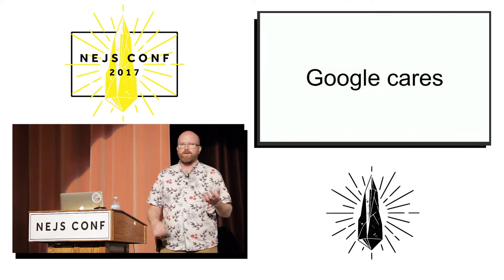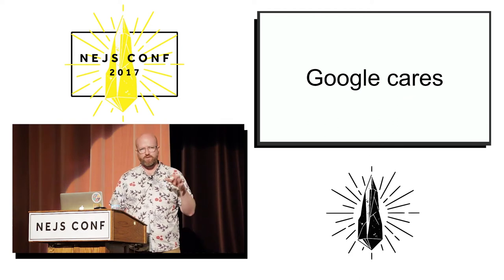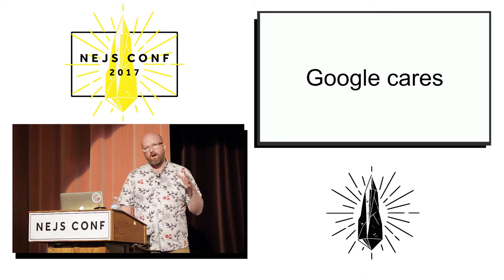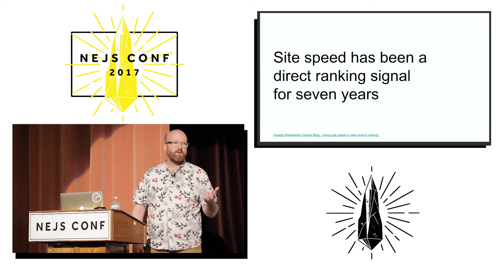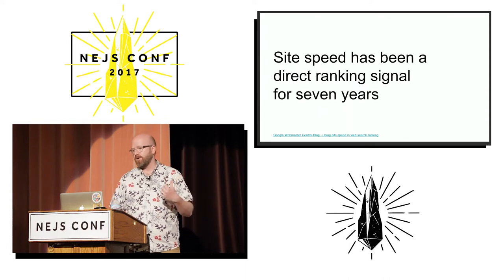The next reason is that Google cares. Some of you may be familiar with how Google has recently pivoted their entire developer relations team to shaming the builders of slow websites on Twitter. But in fact, they've cared about it for a long time — they first announced the page speed score as a ranking factor in their algorithm seven years ago in 2010.